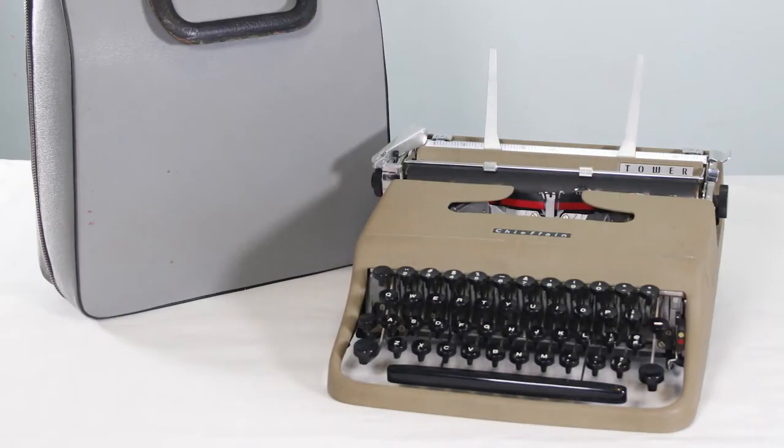Hey guys, it's Sarah from Just My Typewriter, and I'm once again here with a little oddball in my collection. This is a 1956 Tower Chieftain typewriter.